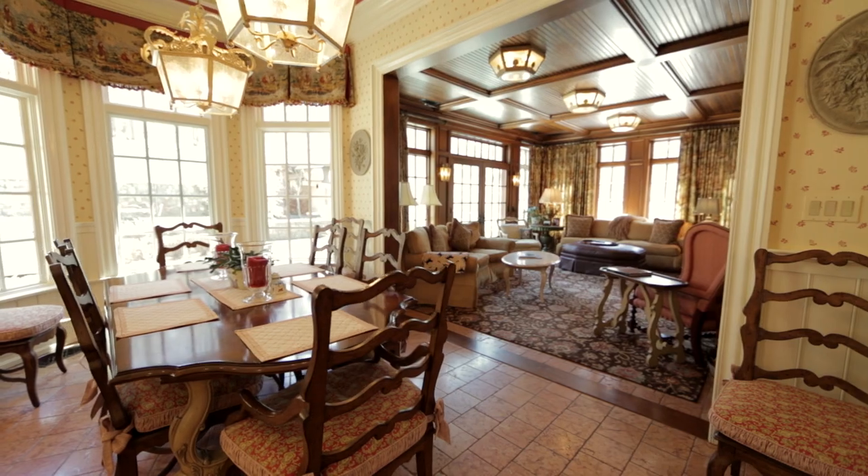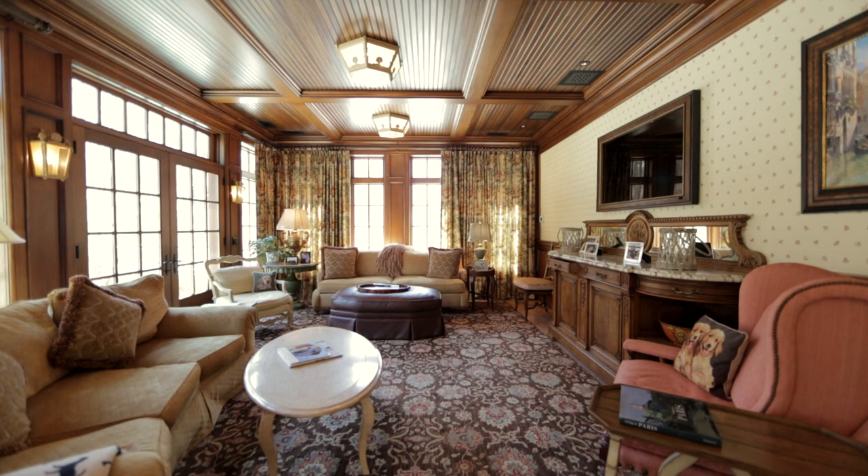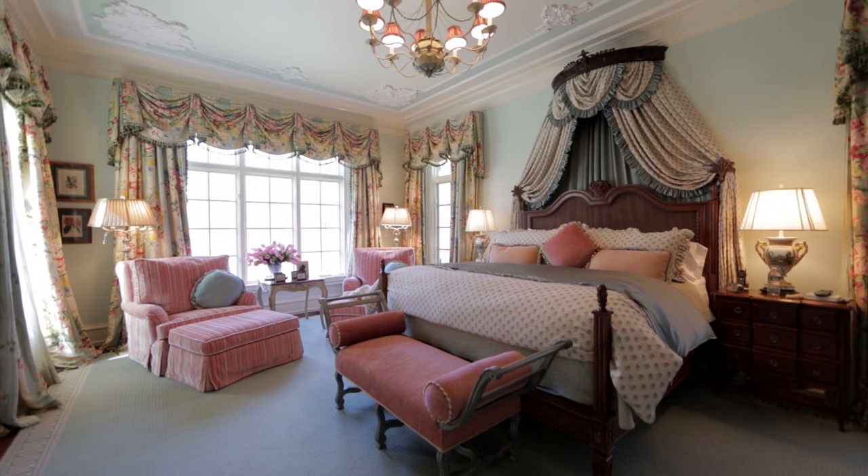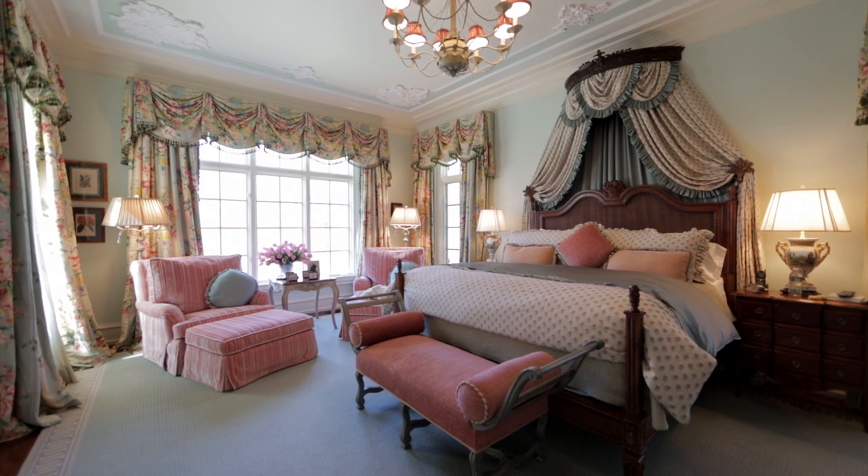The porch is a wonderful spot to sit in because there's windows all around and it has lots of sun. The master bedroom shows a beautiful view of the front lawn and all of the woods.